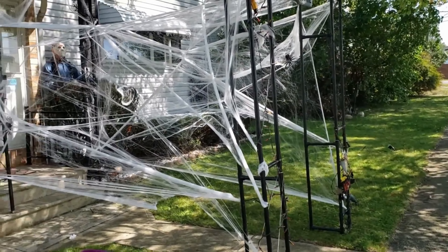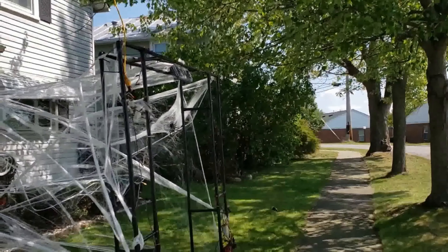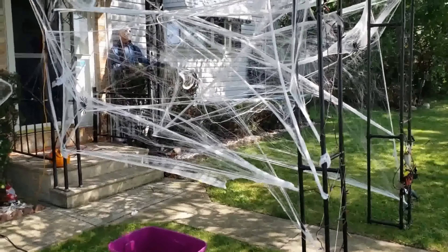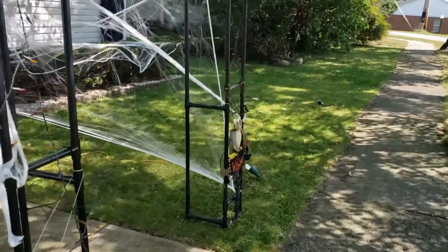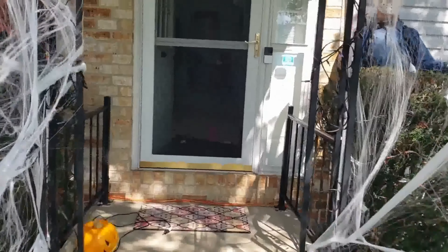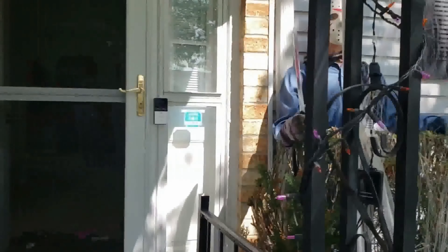All right y'all, here's my house at the moment. This is something I made last year - it's a PVC archway, and I made kind of a tunnel so you go through these spider webs to the front door, which is kind of cool. I've got to put a bunch of spiders and stuff here.